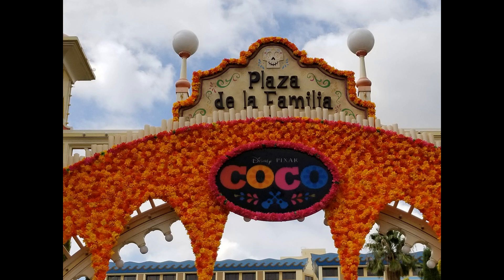We loved our time in Plaza de la Familia. It was a wonderful little retreat out of the busyness of rides — a place to grab a snack, listen to music, and take in all the sights and sounds of Mexico. Thank you so much for joining the Mickey Bunch on our adventure into the world of Coco. We look forward to seeing you next time. Please remember to like, comment, and share. Have a very blessed and magical day!